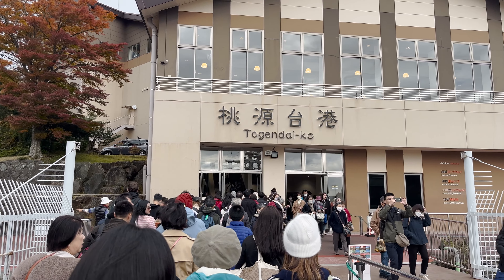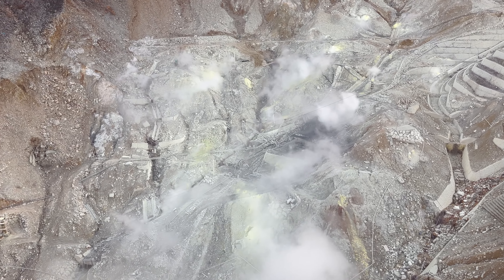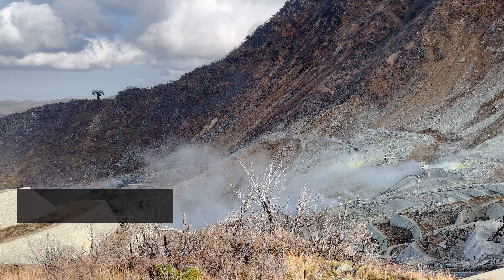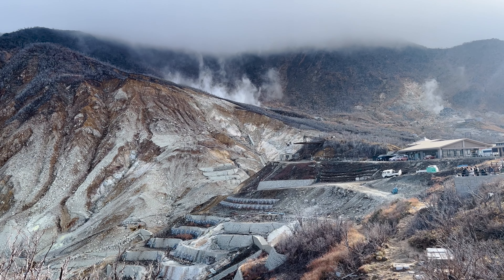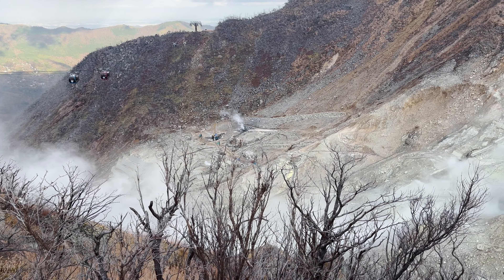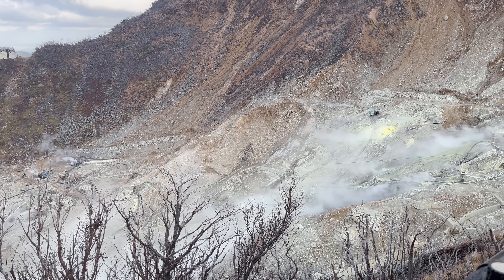From here, I am going to take a ropeway to reach Owakudani, which is an active volcano area on the slopes of Mount Hakone. The last eruption occurred roughly around 3000 years ago. Today, in this area, you can experience the distinctive smell of sulphur and witness the steam rising from the ground. And on a clear day, you can see the panoramic view of Mount Fuji. Owakudani is also one of the major sources of hot spring water which are piped to various hot spring facilities.